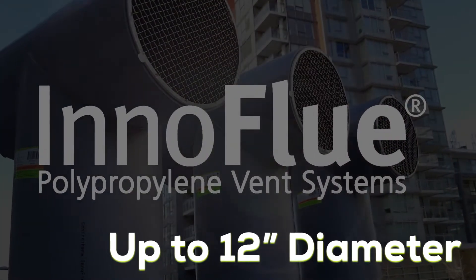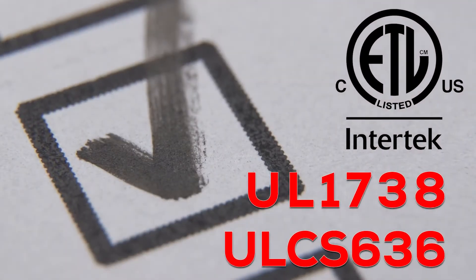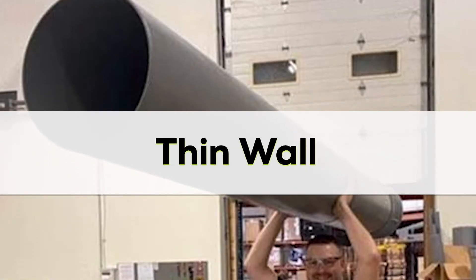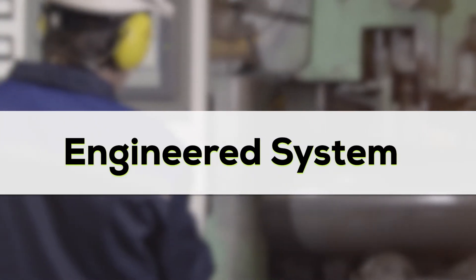Offered in an up to industry-leading 12-inch diameter, Innaflu polypropylene vent systems are your UL 1738 and ULC S636 large diameter solution. Lightweight and thin-walled, the UL listing gives you the peace of mind knowing that Innaflu is specifically engineered for these commercial applications.